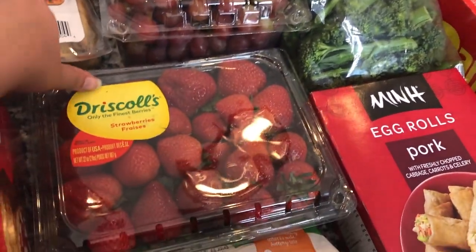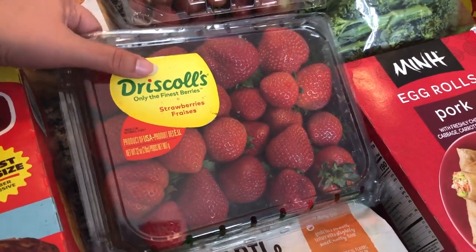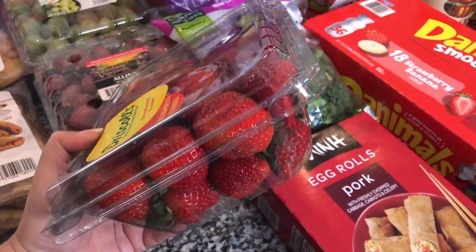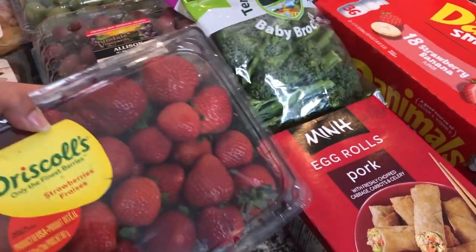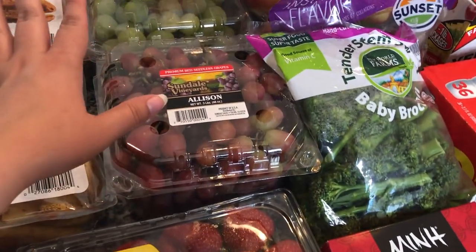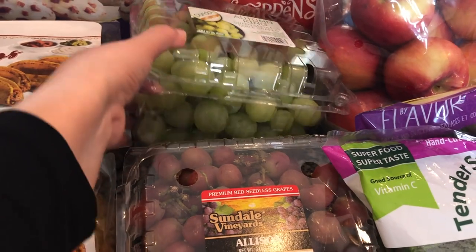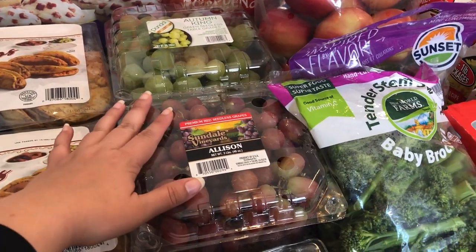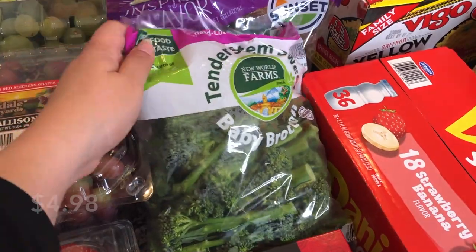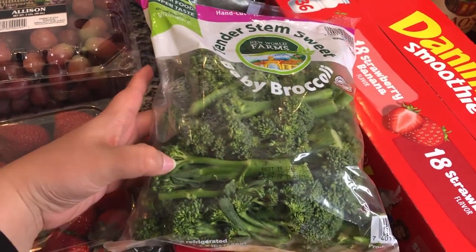Moving on to some produce — I picked up these strawberries. They actually look pretty decent; I wanted two containers but I could only find one that looked good. I also got some red seedless grapes and a big container of green seedless grapes. It'll be really nice to wash up all this fruit so the kids can have a healthy snack option. I also picked up some baby broccoli, which I don't think I've gotten like this before — I usually just get frozen broccoli.